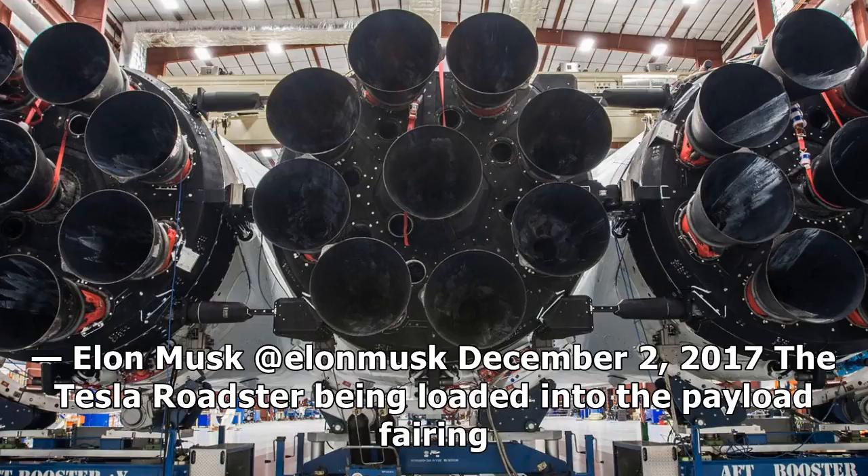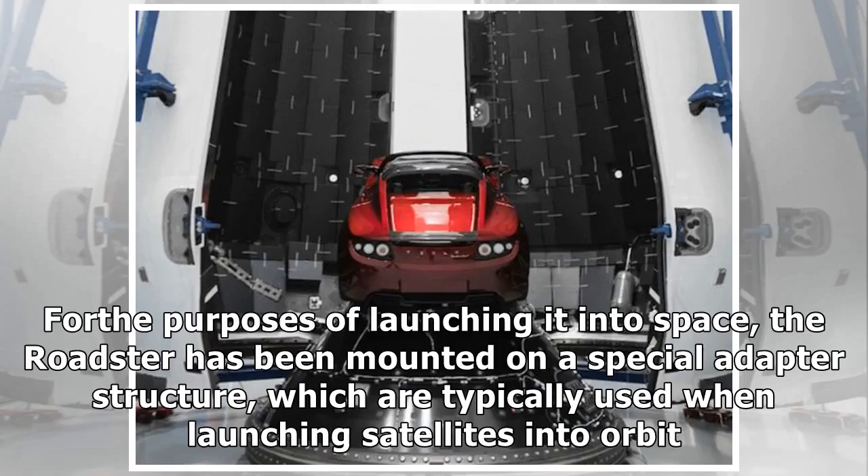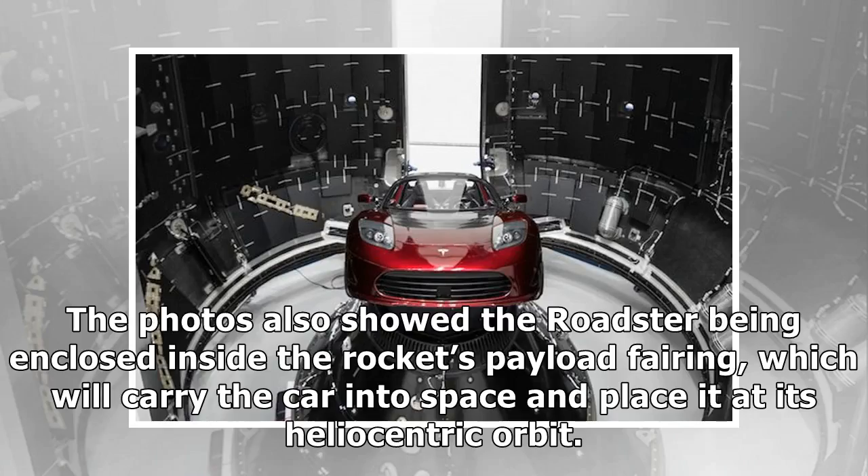Last week, SpaceX released photos of the Tesla Roadster being loaded aboard the rocket's payload fairing. For the purposes of launching it into space, the Roadster has been mounted on a special adapter structure, which are typically used when launching satellites into orbit. The photos also showed the Roadster being enclosed inside the rocket's payload fairing, which will carry the car into space and place it at its heliocentric orbit.